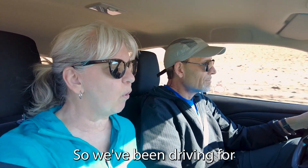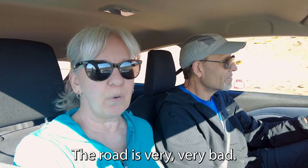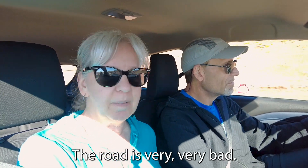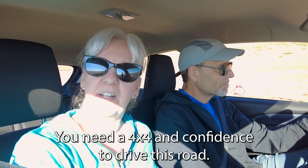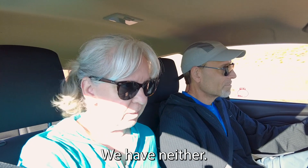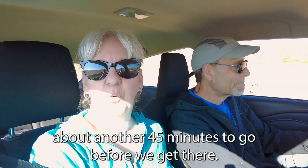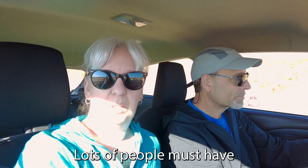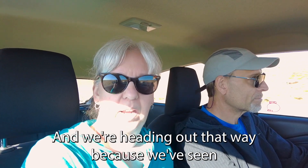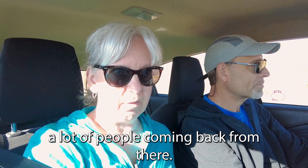We've been driving for about an hour and three quarters and we're still not there. The road is very, very bad. You need a 4x4 and confidence to drive this road — we have neither. So we're going slow. We have about another 45 minutes to go. Lots of people must have gotten up before sunrise because we've seen a lot of people coming back from there.